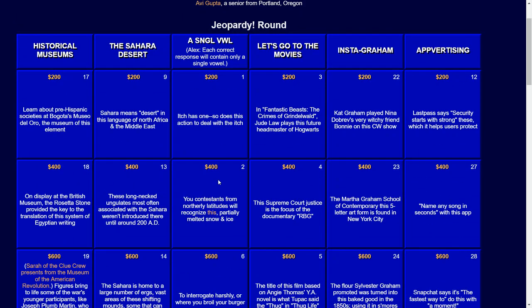Let's Go to the Movies, for $200: in Fantastic Beasts: The Crimes of Grindelwald, Jude Law plays this future headmaster of Hogwarts. The answer: Dumbledore.